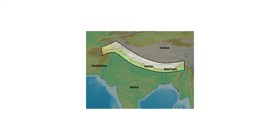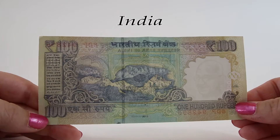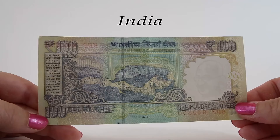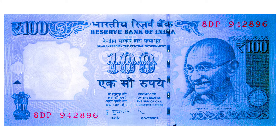The Himalayas are spread across five countries: Bhutan, India, Nepal, China, and Pakistan. They were created when the Indian tectonic plate subducted under the Eurasian plate. Earth's climate change is reshaping the unique floral and faunal systems in the mountains of the Himalayas, and the increase in temperature due to global warming is shifting some species to higher elevations.